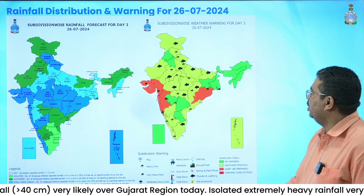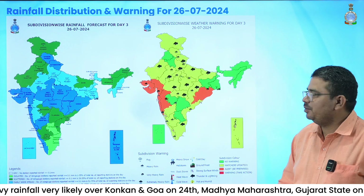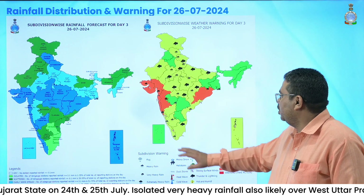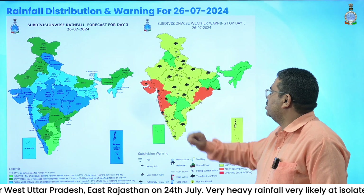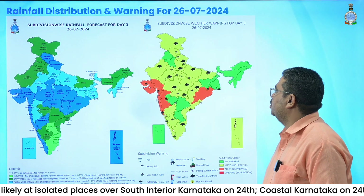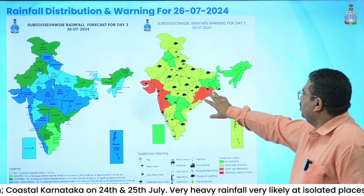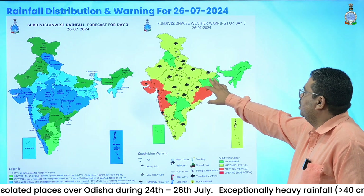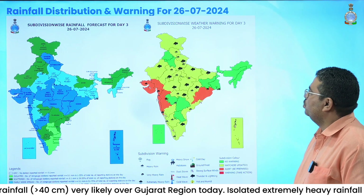For 26th July, the intensity of rainfall is likely to decrease a little, with possibility of very heavy rainfall over Gujarat state, Konkan, Goa, and the Ghat region of Madhya Maharashtra. Heavy rainfall is expected over Karnataka, Kerala, and Andhra Pradesh. Over central parts, Vidarbha, Chhattisgarh, and Madhya Pradesh are likely to receive heavy rainfall. East Rajasthan, western parts of Uttar Pradesh, Himachal Pradesh, and Uttarakhand are likely to experience heavy rainfall on 26th July. Odisha continues to receive very heavy rainfall and remaining parts of East India scattered to fairly widespread light to moderate rainfall. No heavy rainfall is issued for Northeast India on 26th July.